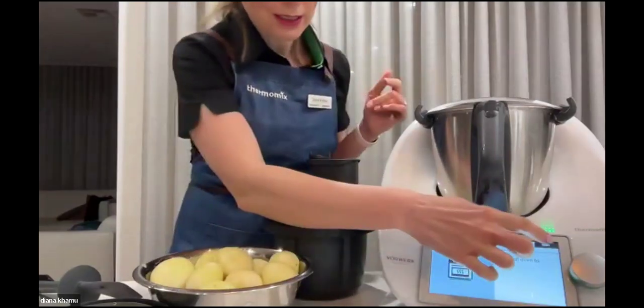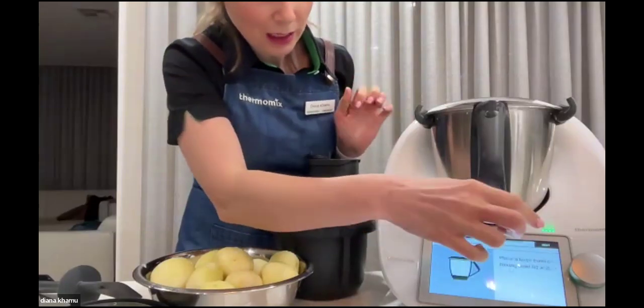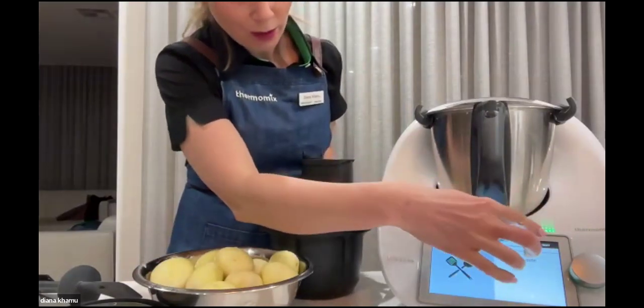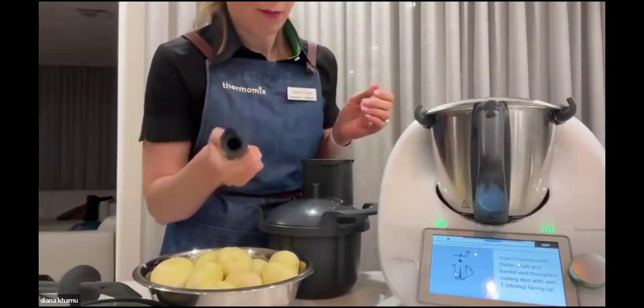It's asked me to preheat my oven, which I've already done, and to get a ceramic dish ready, which I have. This step is about weighing the potatoes. Now we're going to attach the cutter — pop it in. We start off with this shaft, going into the centre like so.